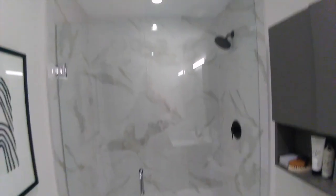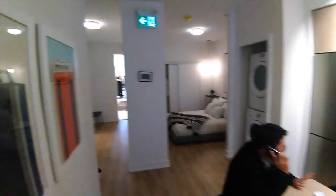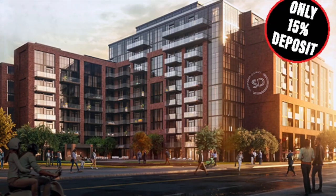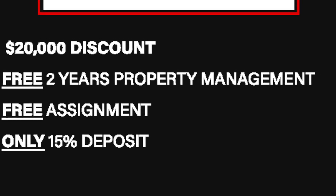We want to select the best tenant possible. They'll basically enjoy this unit, take care of it, and pay my mortgage for me, pay my condo fees for me, and pay the municipal tax for me. So I'm putting in the deposit — 20%, say about $100,000 for a $500,000 unit — and then someone else pays the rest of the $400,000 for me.